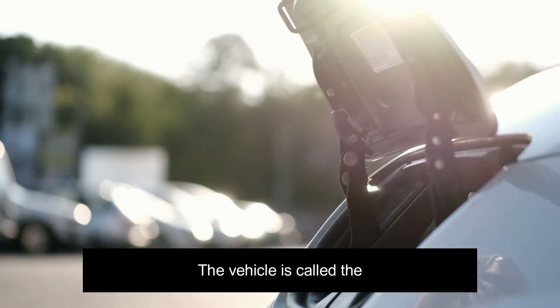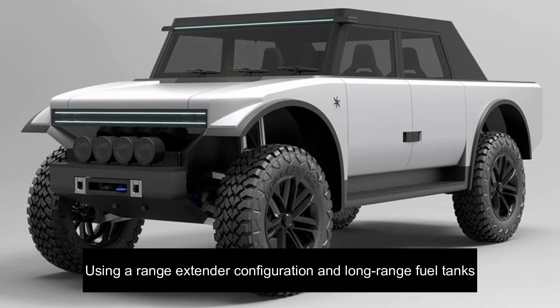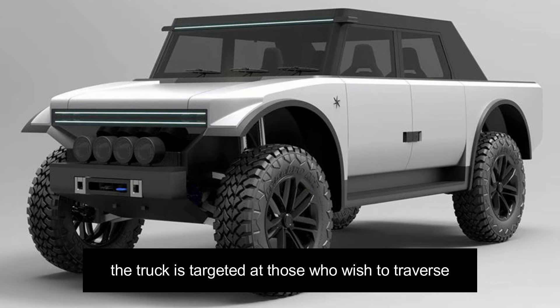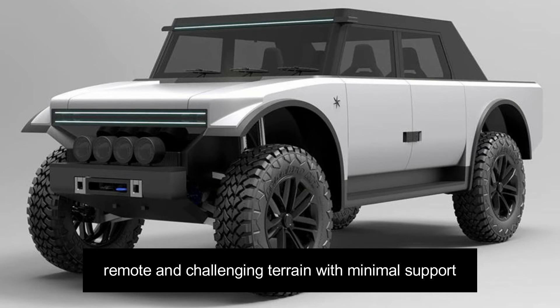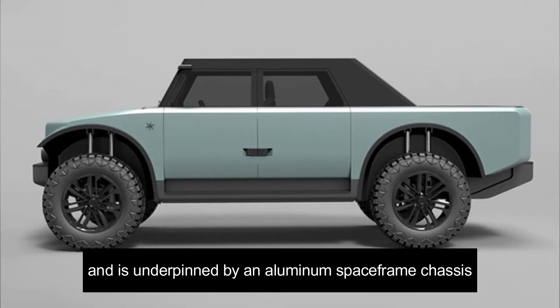The vehicle is called the Pioneer and it's built by a British outfit called Fering. Using a range extender configuration and long-range fuel tanks, the truck is targeted at those who wish to traverse remote and challenging terrain with minimal support. The truck is said to be no bigger than a Ford Transit van and is underpinned by an aluminum spaceframe chassis.